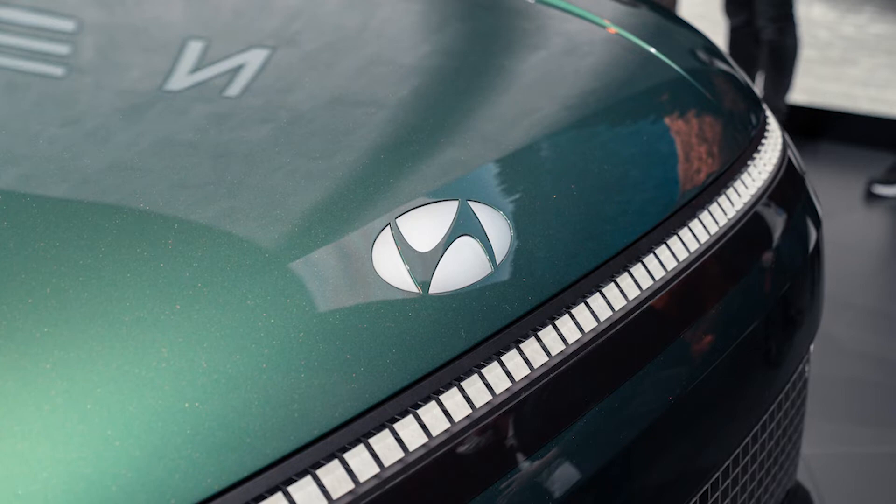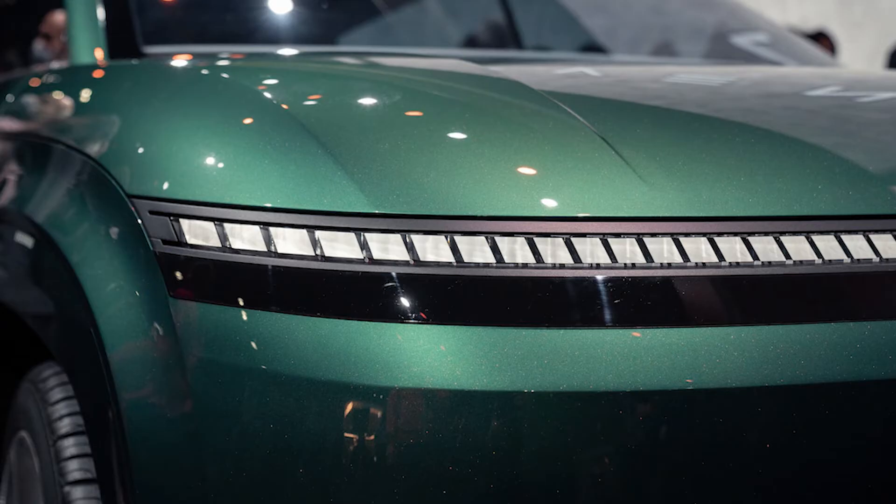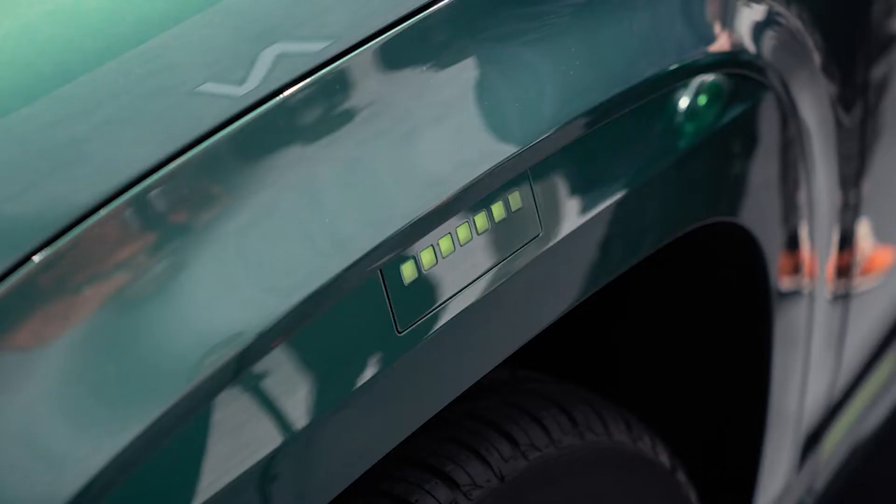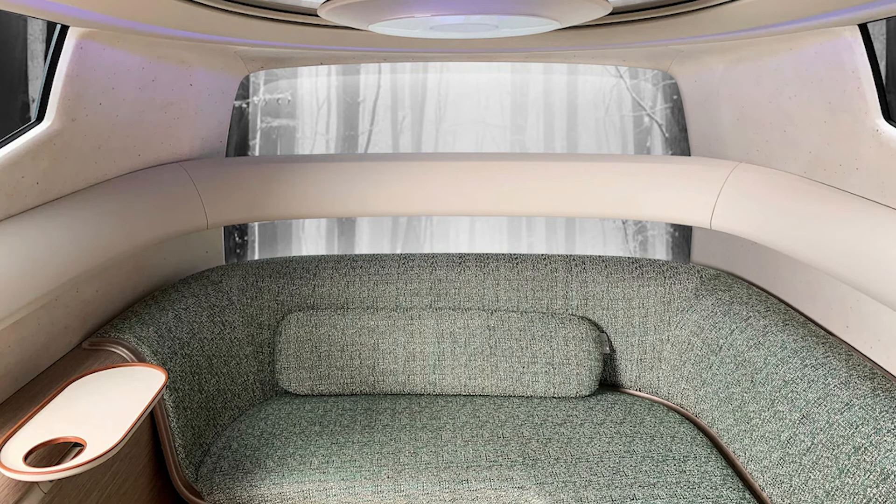The Ioniq 7 will be based on Hyundai's electric global modular platform, E-GMP, which can accommodate multiple sizes with different battery systems. This is the same architecture used in the Ioniq 5, the Kia EV6, and Genesis GV60, all of which are much smaller.